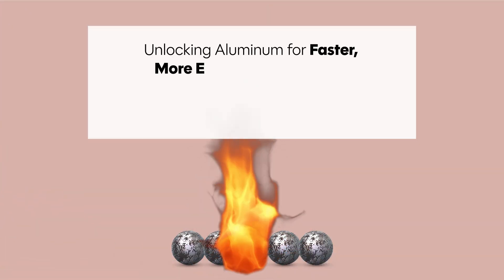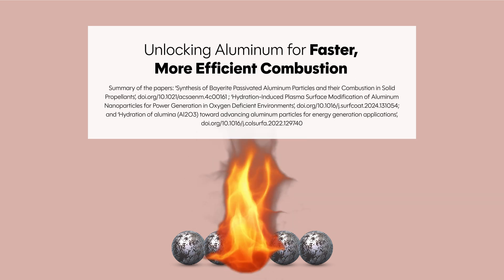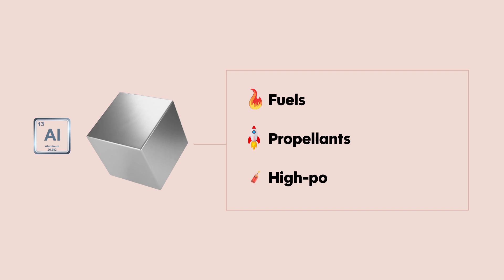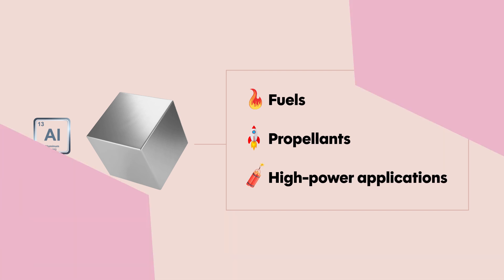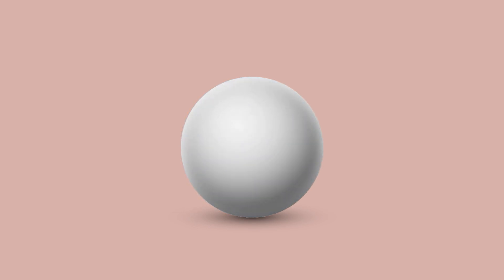Unlocking Aluminum for Faster, More Efficient Combustion. Aluminum is an extremely energy-rich metal, making it an excellent candidate for fuels, propellants, and other high-power applications. However, its full potential is often locked away beneath a stubborn protective shell, which prevents it from burning efficiently.